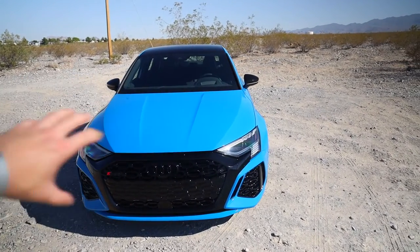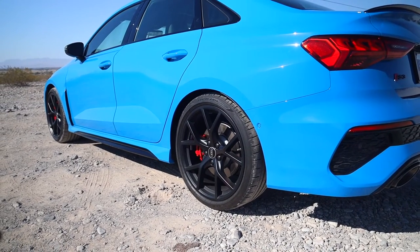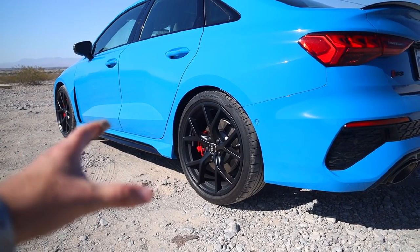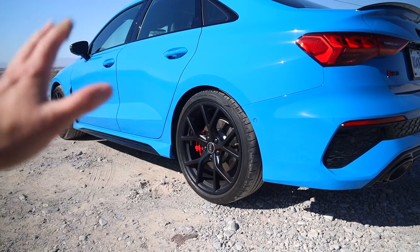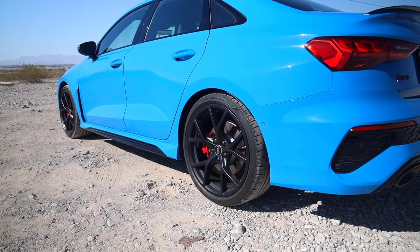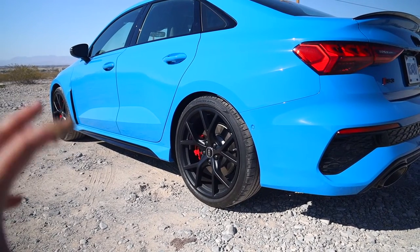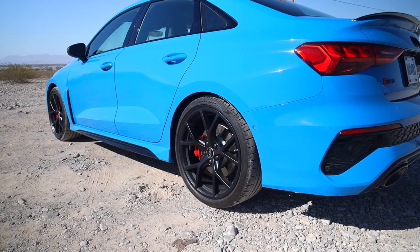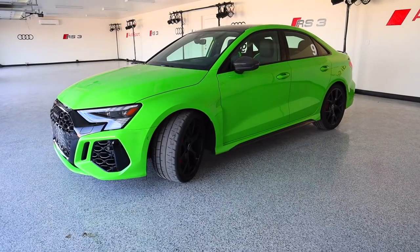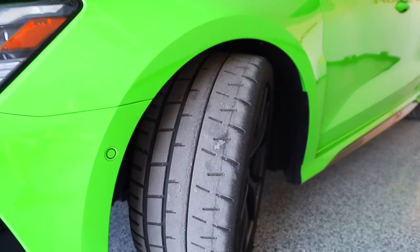Worth noting is that we've got a black optics package, which adds the black Audi logo, black roof, and other black accents. Coming around to the side, we've got two base tire and wheel options. This is the all matte black wheel; there's also a wheel with a polished front section. The tires on this particular loaner are Pirelli P0s — 245/35 ZR19s out back and 265/30 ZR19s in the front, so it's staggered with wider tires up front. You can also get Bridgestone Potenza tires — those are the all-season option — or Pirelli P Zero Trofeo R tires, which are track-oriented and not suited for rain or cold conditions.